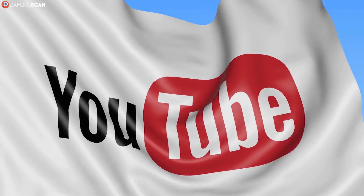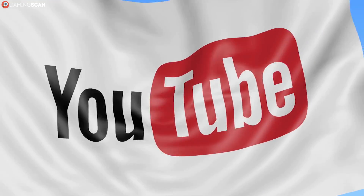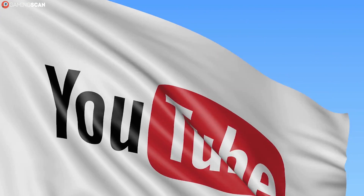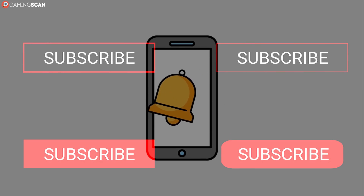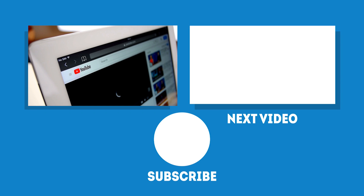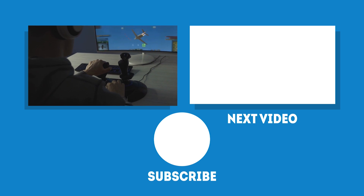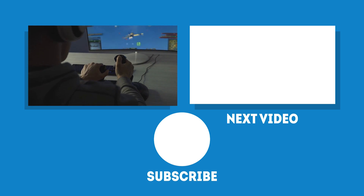In any case, we hope you found this video helpful. Don't forget to like, share, and comment if you did — it means a lot to us to hear that we've helped someone out. And if you want to see more videos like this one, definitely make sure to subscribe to our channel and click on the bell icon to enable notifications so that YouTube doesn't sneak new videos past you. We upload a new video every week, so stay tuned. In the meantime, may your games be fun and your losses few, and as always, we'll see you next time on Gaming Scan.